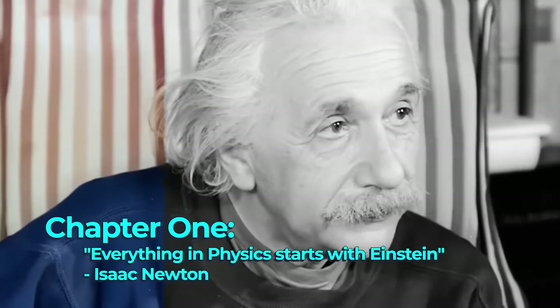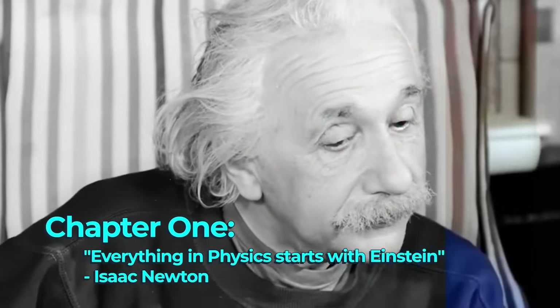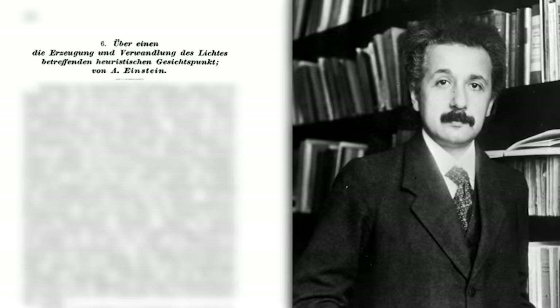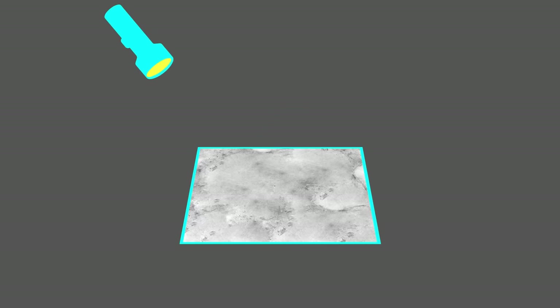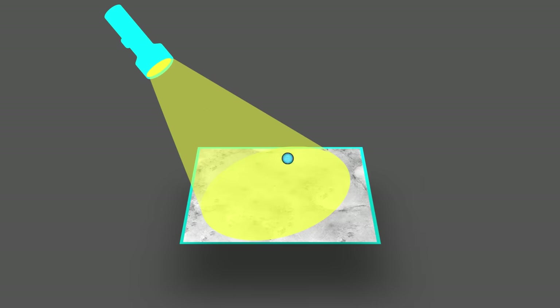Let's start where we always start — with Einstein. In 1905, Albert Einstein published the first explanation of the photoelectric effect, a strange phenomena where electrons are lost from the surface of a material when it is illuminated by light of a certain frequency or higher.